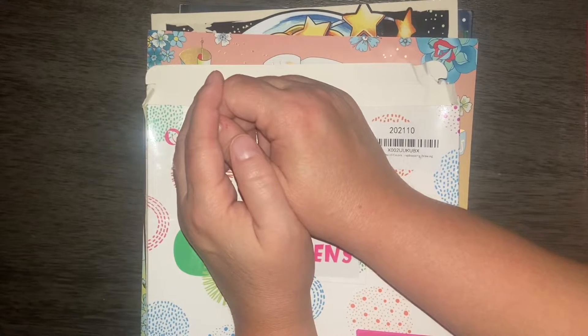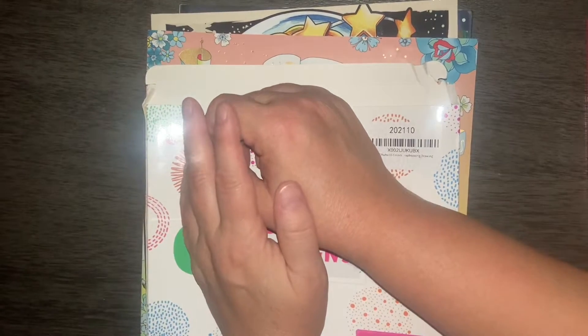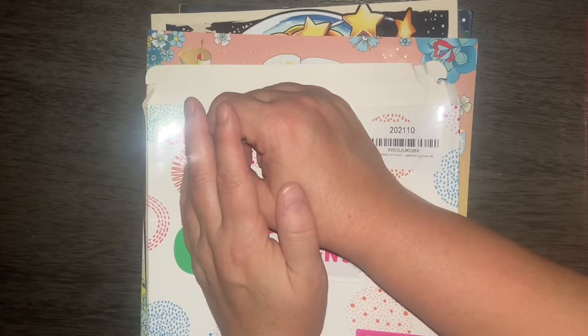I did get these over the summer and I don't remember if I showed you everything. I don't believe I did, so if I did, I apologize, but I don't think I did.